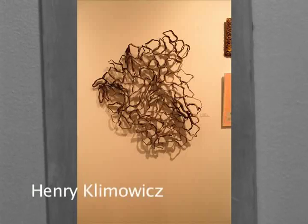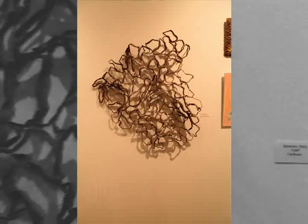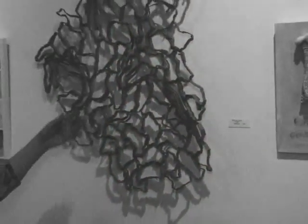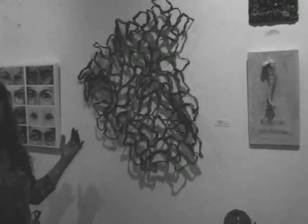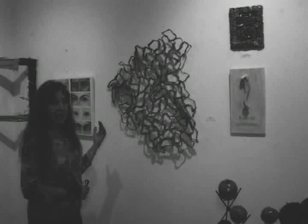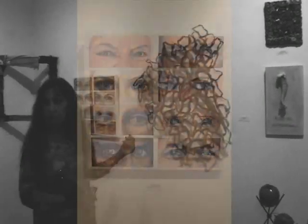Henry Klimowitz is an interesting artist. First of all, it's made from corrugated cardboard — a very lowly material that we have far too much of — but he also incorporates shadow into his work, which is a very ephemeral thing that doesn't destroy the environment but makes a beautiful, beautiful artwork.